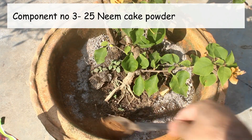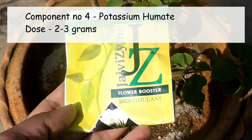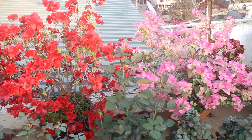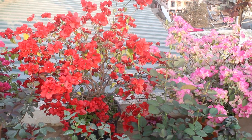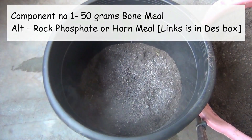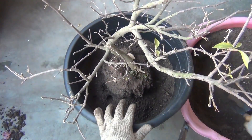In case your bougainvillea plant is not blooming, please do check out that video — we can still follow the same steps to get more flowers. But if your plant is already blooming well, there is nothing much to do at this time. From the end of February there are a few important things to do, and you'll find all the details in the previously mentioned video. I really don't want to waste the time of my regular viewers, and that's why I'm not repeating the same thing again in this video.